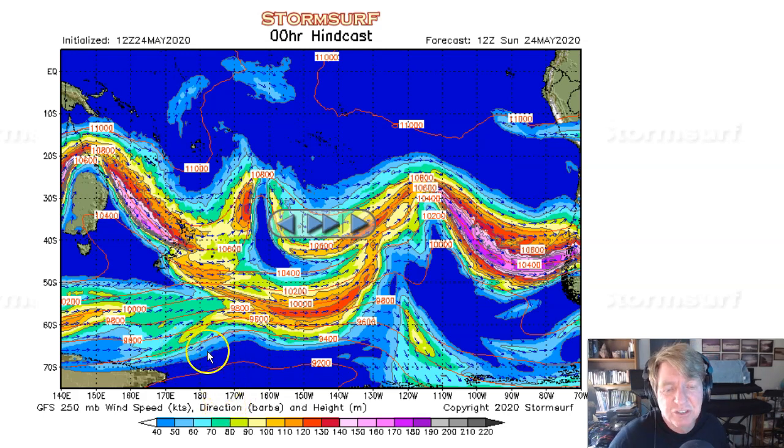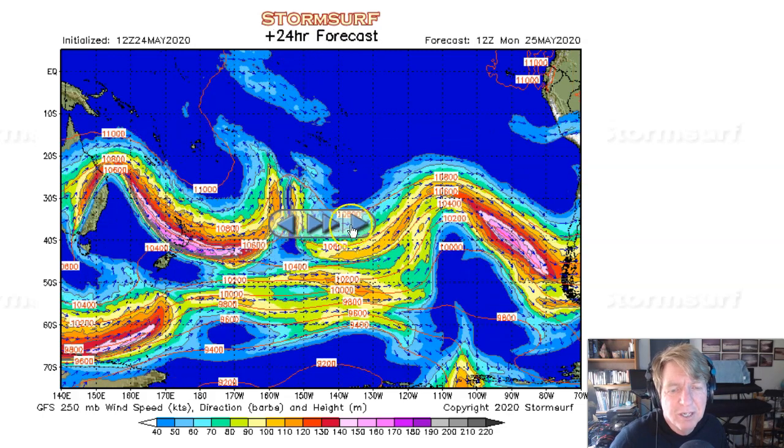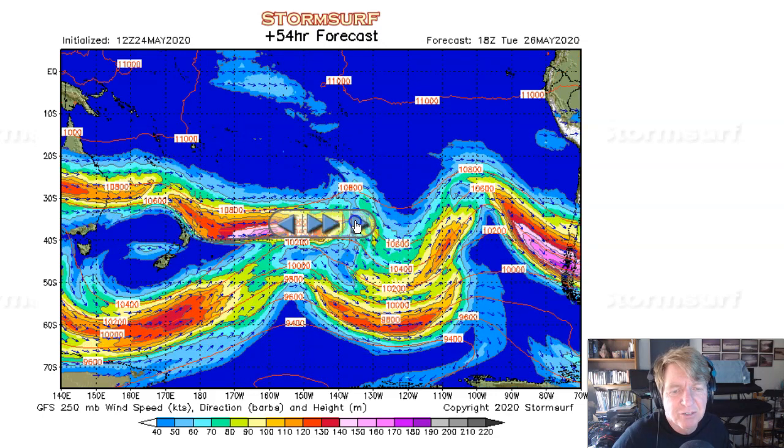It all starts with the jet stream and with the trough, and we see really not a whole lot going on in the southern hemisphere for the moment. Then we get into Monday. We notice the beginnings of just the start of perhaps a trough developing, being fed by 130-knot winds. It doesn't take as much wind in the southern hemisphere as it does in the northern hemisphere to support gale production. So by Monday night, there should be something starting to develop southeast of New Zealand.